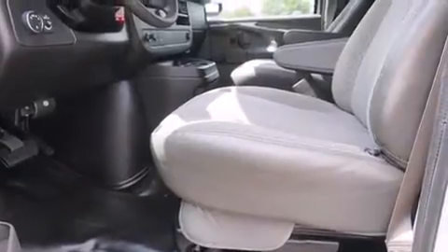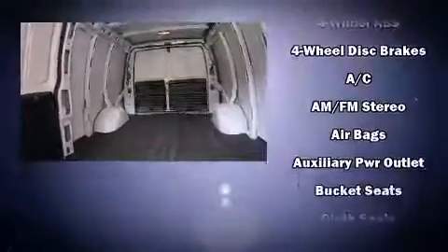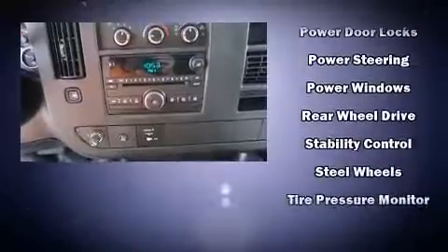Storage solutions are integrated throughout the interior, demonstrating thoughtful attention to detail. Safety equipment has been integrated throughout, including dual front impact airbags, traction control, ignition disabling, and four-wheel disc brakes with ABS.